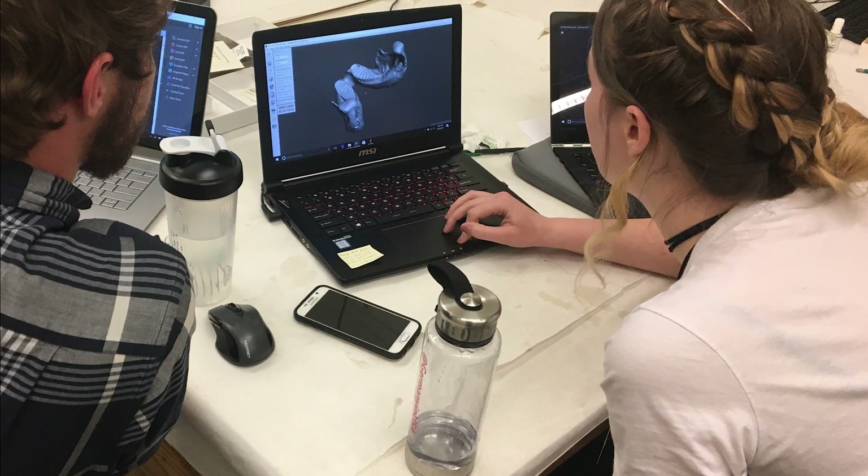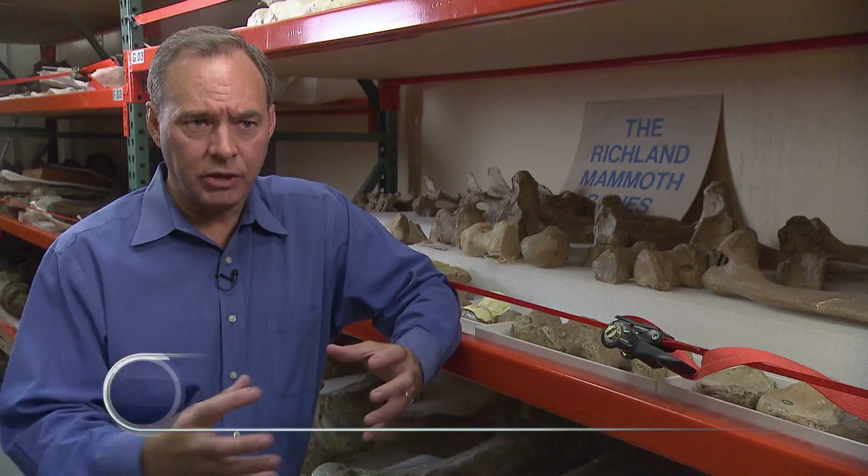A cross-disciplinary group of UW students and instructors are working with museum staff to recreate the rest of the Richland mammoth. Our goal was to digitally scan the existing fossils, then shrink or expand them to the right size digitally, and then 3D print them to make up for the fossils we didn't have.